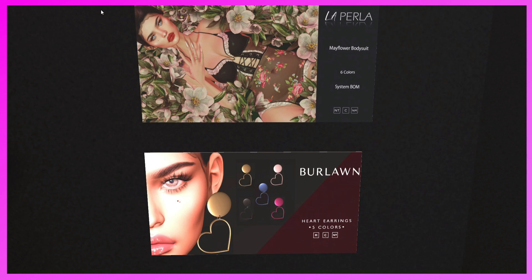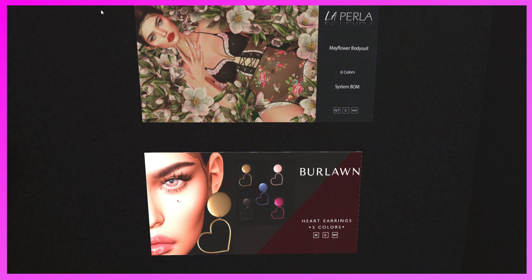Here are the 1L items. We have the La Perla Mayflower Bodysuit in six colors — system BOM — and the Berlin Heart Earrings in five colors. Really cute stuff, definitely come and get it.